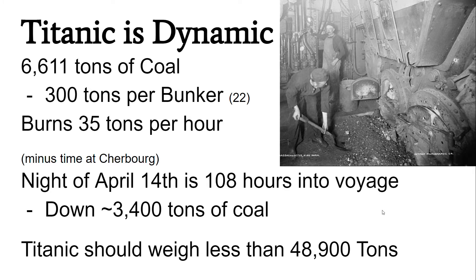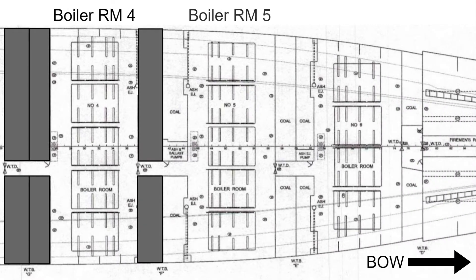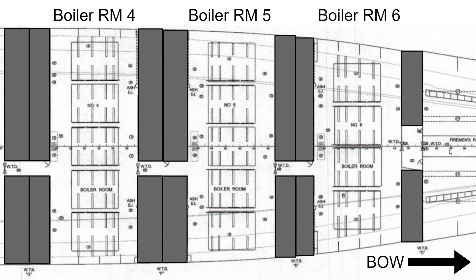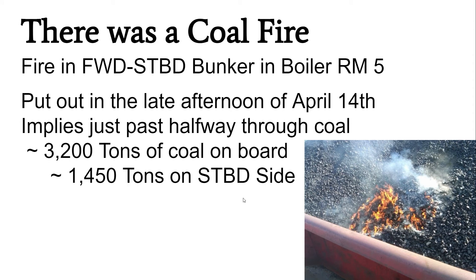Speaking of coal, Titanic had a fire on board its maiden voyage. I have here the tank top section of the Titanic showing boiler rooms 4, 5, and 6, with the bow off to the right. The fire was in the forward starboard bunker in boiler room number 5. On the afternoon of April 14th, this coal fire was put out by completely emptying that bunker. This means on the night of April 14th, the port bunker would have been nearly full of coal, the starboard bunker empty, and the rest about half full — approximately 3,200 tons of coal total, with about 1,400 tons on the starboard side and 1,700 tons on the port side.